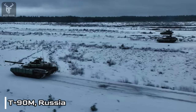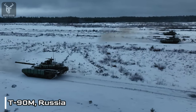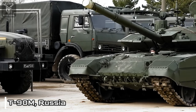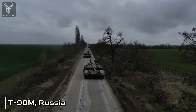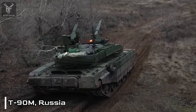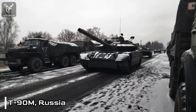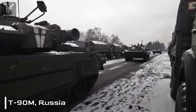The T-90M is armed with a 125mm smoothbore gun capable of firing various types of ammunition, including high-explosive anti-tank, armor-piercing discarding sabot, and high-explosive rounds. It also features a coaxial 7.62mm and a 12.7mm machine gun mounted on the turret, providing additional firepower against both ground and aerial threats.